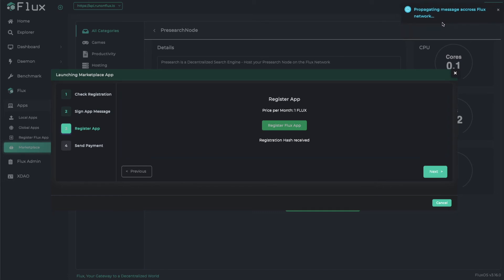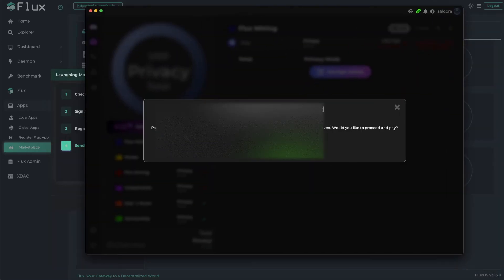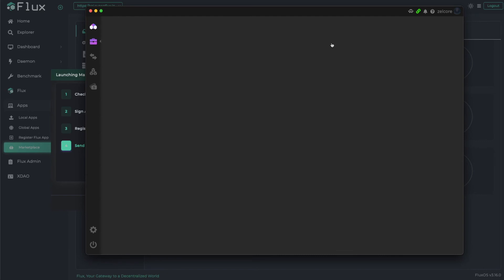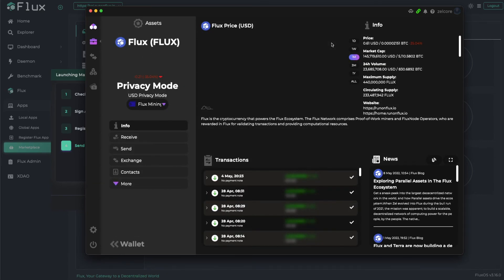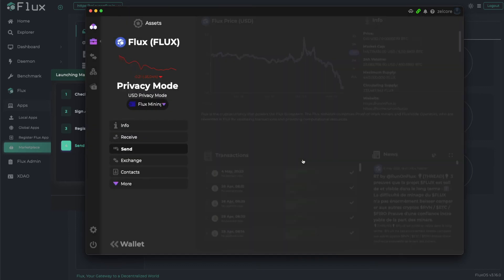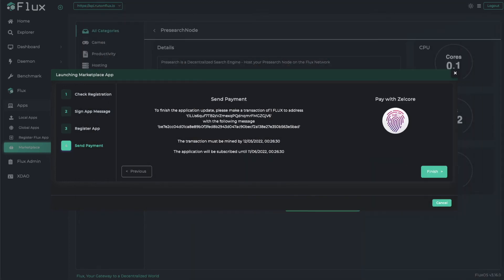The registration hash has been received — click next. Now we need to send our payment, so hit pay with ZelCore. Off to the side you can see payment request received — hit proceed to pay. I'm going to click on my main flux wallet where I'm mining from, click send, put in my pin. It's telling you to finish the application update — please make a transaction of one flux to this address right here.